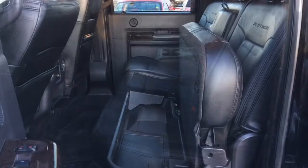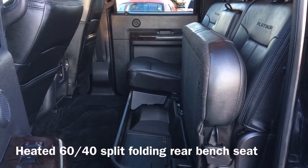Finally, moving to the back of the vehicle, we have our heated 60/40 split folding rear bench seat.